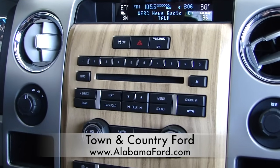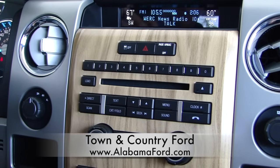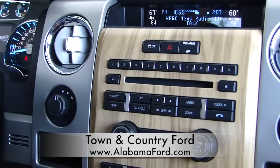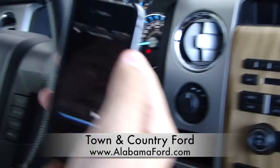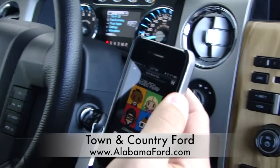Now, every version of the SYNC system, you can automatically stream your Bluetooth audio. What that means is, let's say you wanted to listen to some music. I like Pandora — you can use Pandora, you can use your iPod, your iPhone, whatever you want.